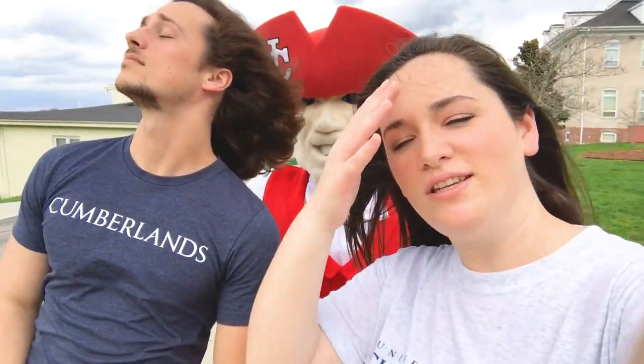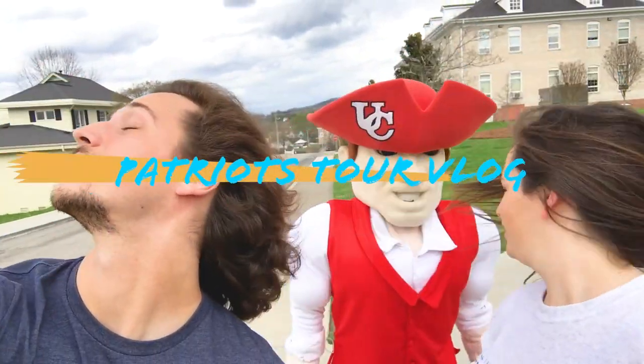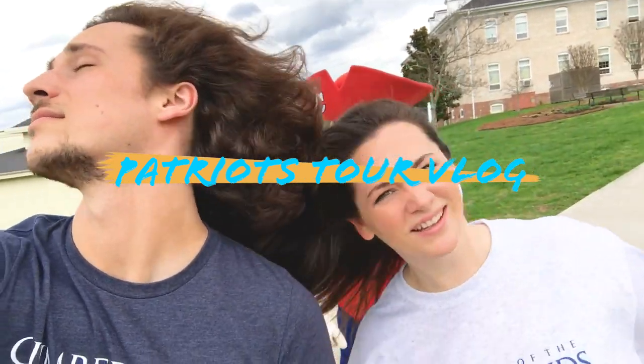Devin and I are going to have a competition to see who can do this hair thing the best. We have to give this tour — oh crap, you're right.